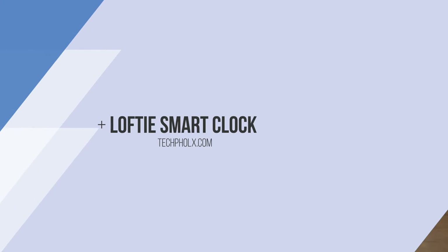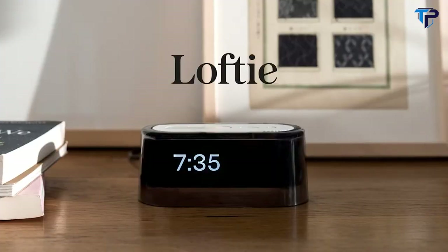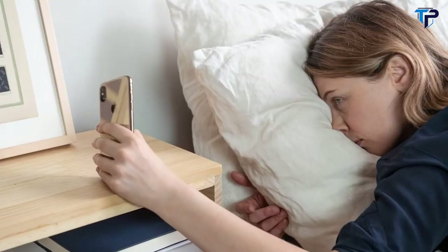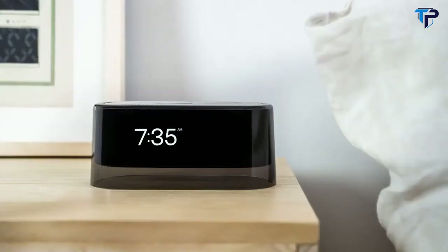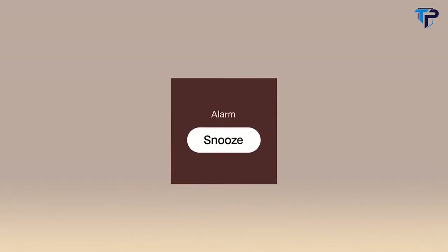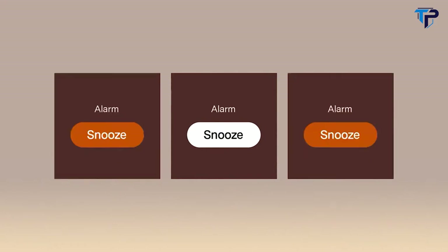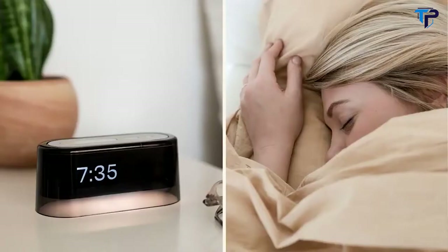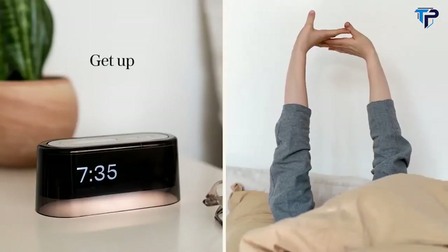Meet Lofty, a thoughtfully connected alarm clock designed for people who want to keep the phone out of the bedroom without going back in time. Lofty's alarm is less alarming — rather than hitting snooze over and over, Lofty uses a two-step alarm to cut through morning grogginess. The first sound lulls you out of your slumber; the second gets you out of bed.